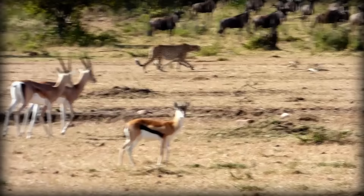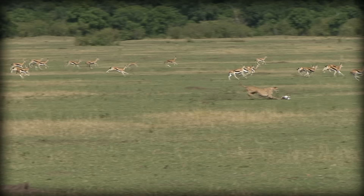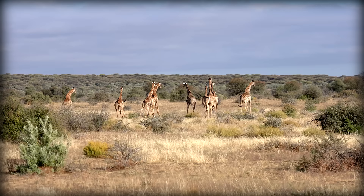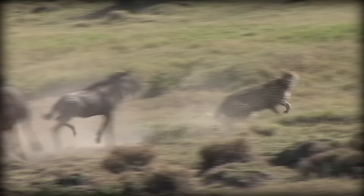Unlike many other cats, cheetahs are diurnal, which means they're active during the day. This is likely because many other big cats, including their number one predators, the lions, are primarily nocturnal, thus lessening the chances for competition. When hunting, due to their small stature, cheetahs tend to go after smaller prey like hares and birds, though sometimes they will go after larger prey like gazelle, impala, ostriches, and young wildebeest — but in order to successfully take on bigger prey, they need to team up.